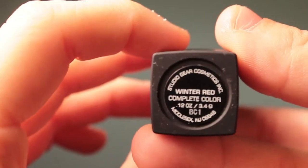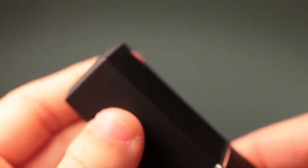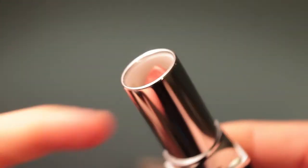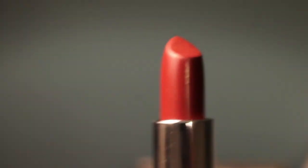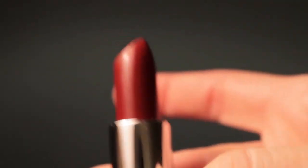I rediscovered this lipstick — I think I'd only used it once or twice when I first got it — but with the fall I really wanted a fall color. This is the color I'm wearing: it's Studio Gear Cosmetics lipstick in the color Winter Red. It's a relatively deep red color and I love deeper reds.